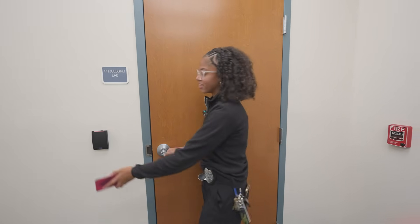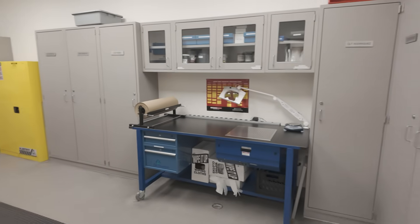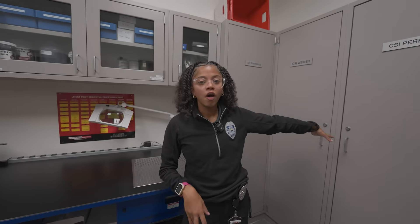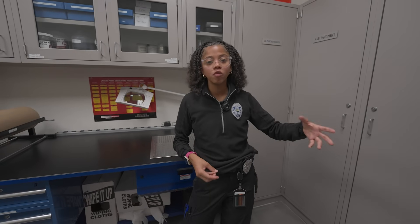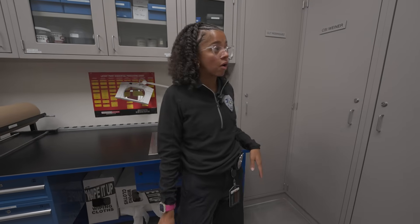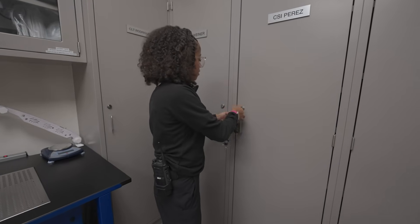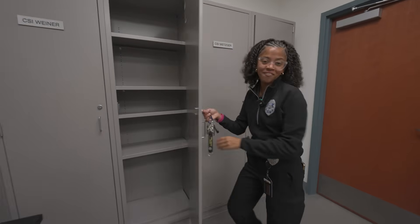Now we're going to go into our processing lab. In here, we have different lockers and cabinets. We have all of our names on our lockers — this is where we put our evidence, and everyone has their own key. Some days we can't turn in evidence right away, so we keep it in our lockers and submit it into evidence the next day after processing. I can give you a look into my locker — it's empty, but just so you can see where we put all of our evidence.